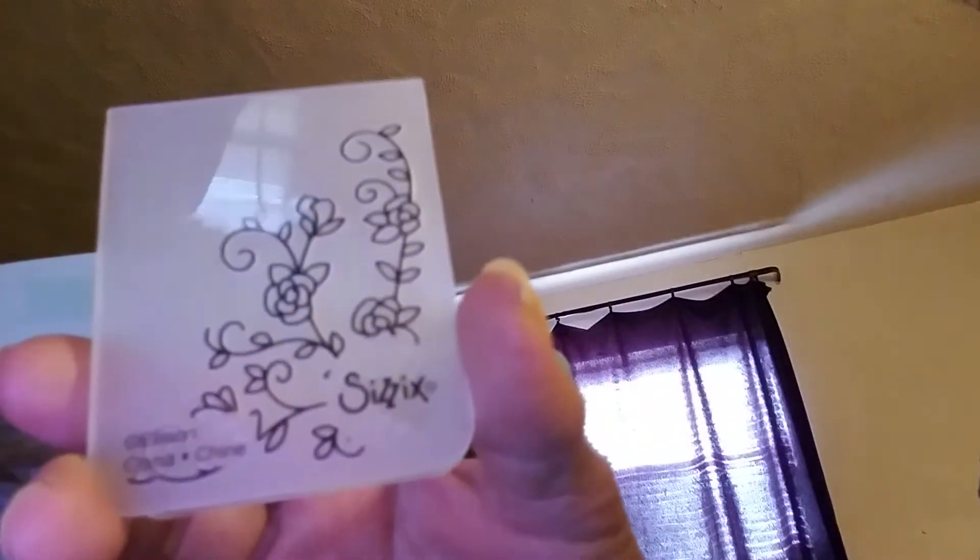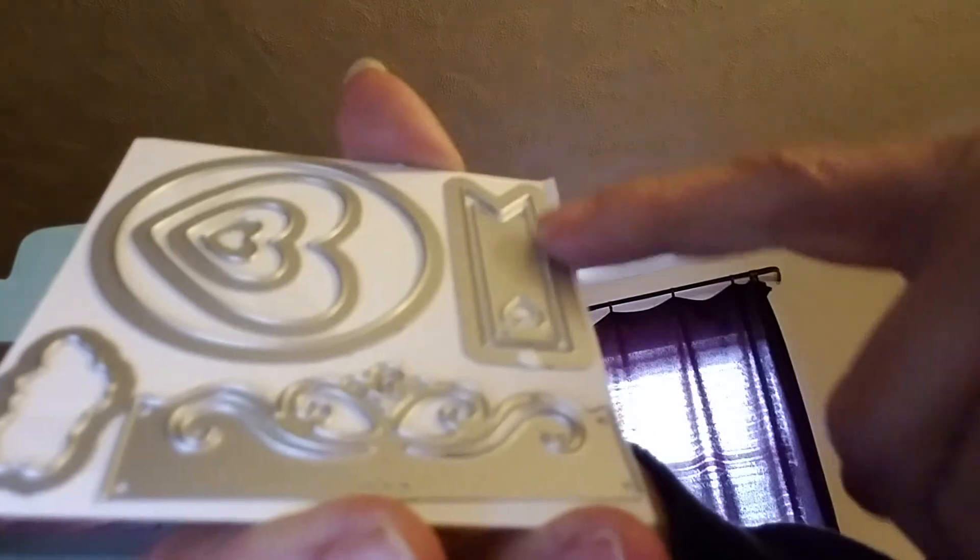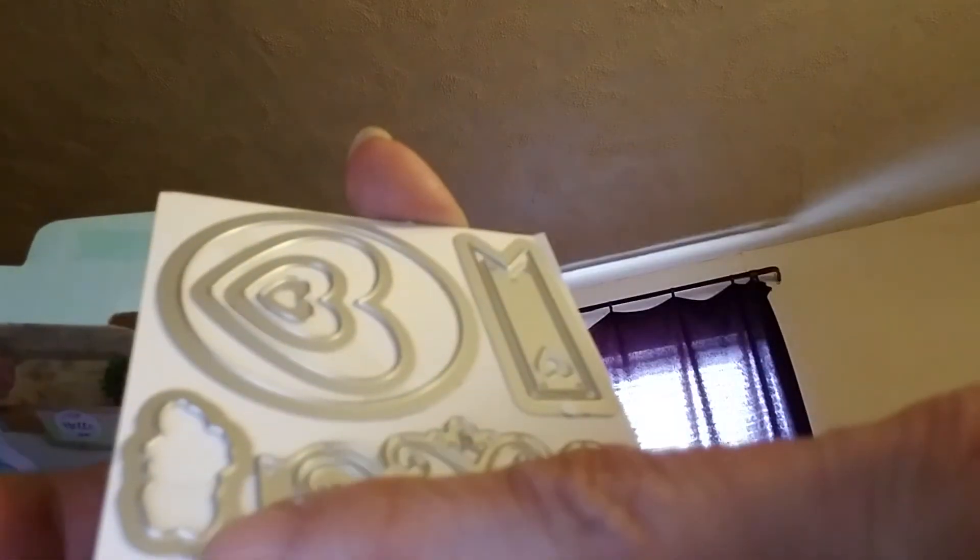It comes with this embossing folder. And it comes with the plates — these three. It comes with these die cuts: the hearts, the circle, and this one. And the tags. Little cloud.